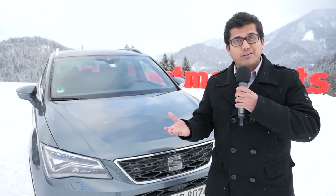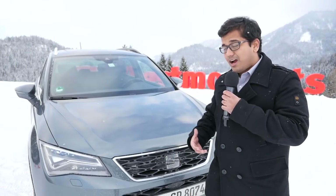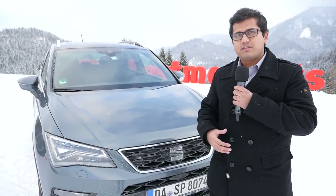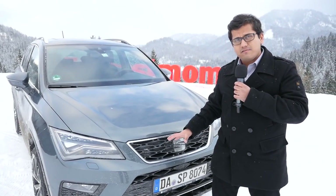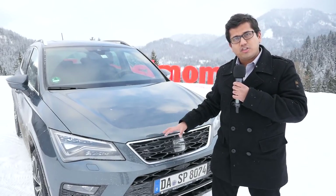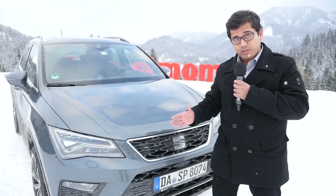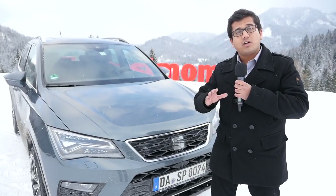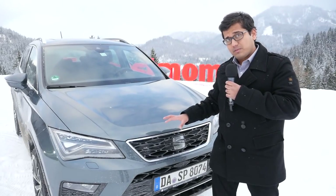Welcome to another episode of AutoGefuel with me AJ. Here you see the Seat Ateca. We're no stranger to this car — we've done several in-depth reviews. We've even covered the world premiere event and showcased the technology and the special edition Seat Ateca experience at the Paris Auto Show. Make sure you go back and watch all those videos first to get a holistic idea of how this car really performs.